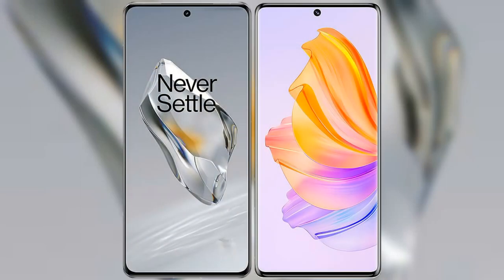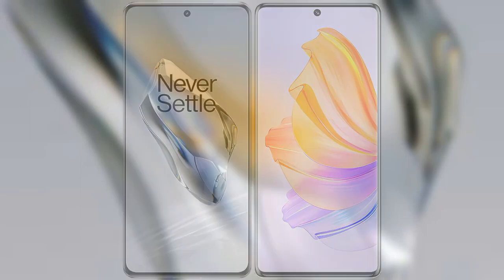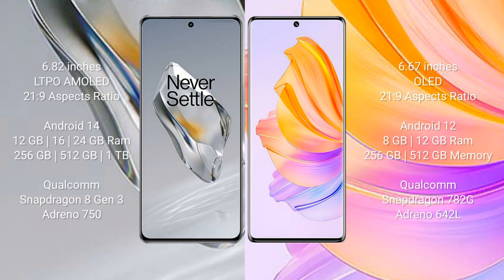I will compare the new OnePlus 12 with the Honor 80. The OnePlus 12 comes with a 6.82-inch LTPO AMOLED display with an aspect ratio of 21:9. The Honor 80 comes with a 6.67-inch AMOLED display and the same 21:9 aspect ratio.